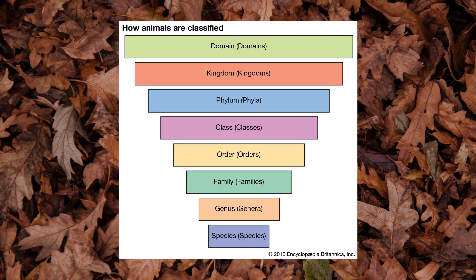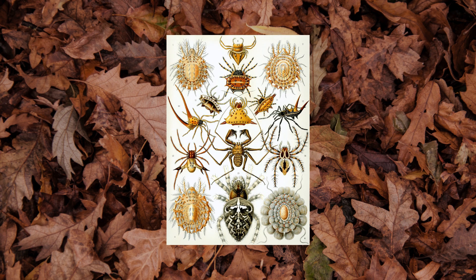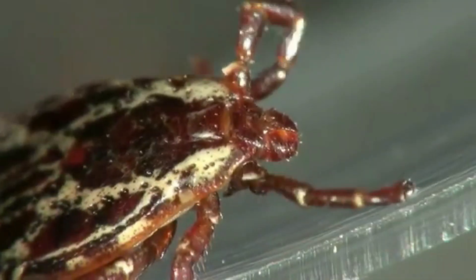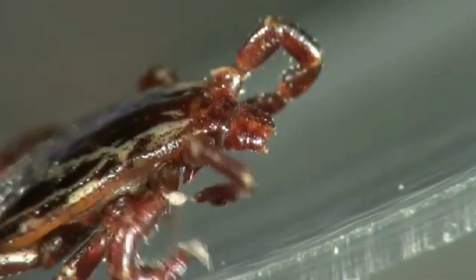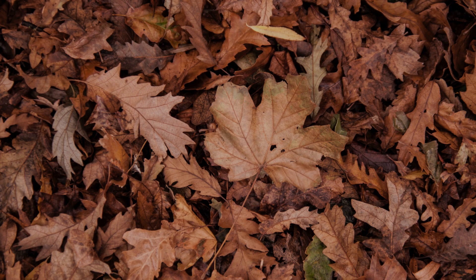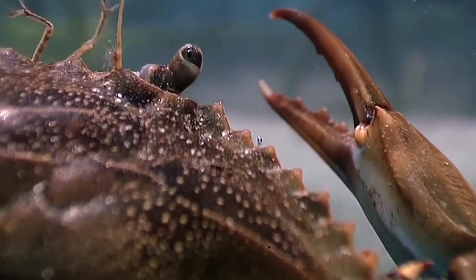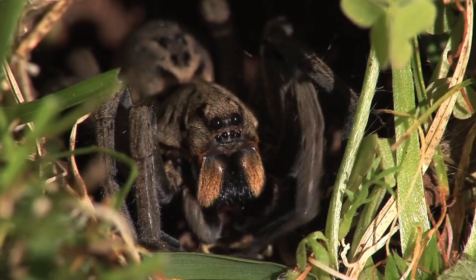While the taxonomy of the American dog tick is as complicated as any other living being, only a couple of classifications really matter to the average person. D. variabilis is in the kingdom Animalia, the phylum Arthropoda, the class Arachnida, and the order Ixodida. In friendlier terms, the American dog tick is an animal, an arthropod, an arachnid, and a tick. And yes, ticks are related to both spiders and crabs, sharing the family of arthropods. I could spend a ton of time on taxonomy alone, but for the sake of getting the most out of this video, I will be moving on.